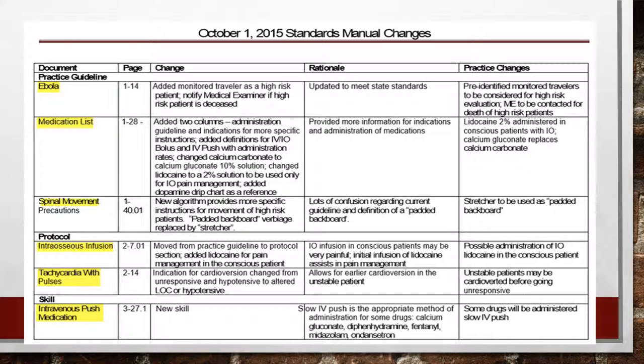Our first protocol that we've seen some changes to is Ebola. Really just making sure that if we have an identified high-risk patient that may have Ebola and that patient does pass away, we need to notify the medical examiner so they are able to get in touch with other people that may have come in contact with that patient.